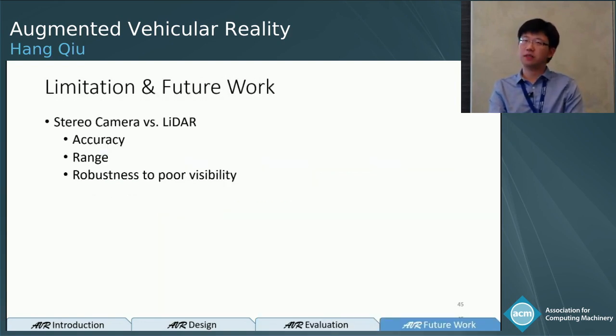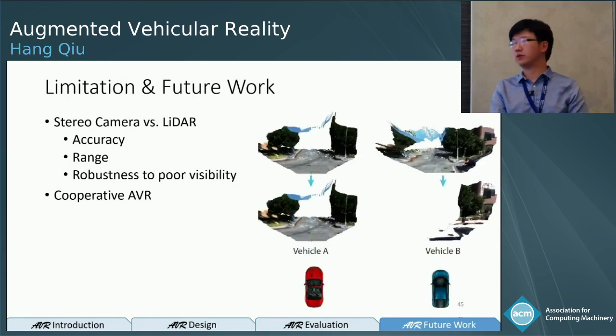To address these limitations, we are actively working to incorporate LIDAR into our pipeline, which should increase accuracy and range and provide more robustness to poor visibility compared to stereo cameras. We are also exploring cooperative AVR: for example, two vehicles driving side by side share overlapping views, so vehicle B can share only the missing portion to vehicle A, saving significant bandwidth.